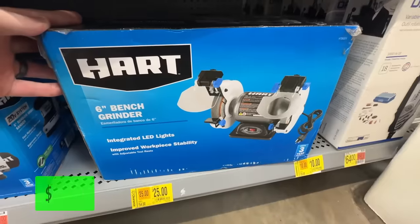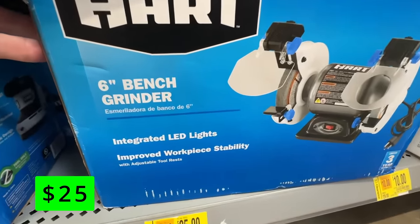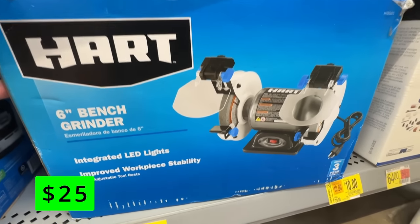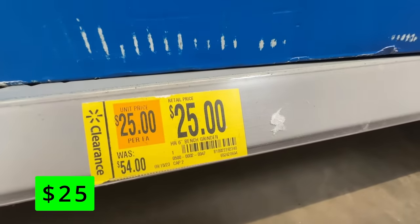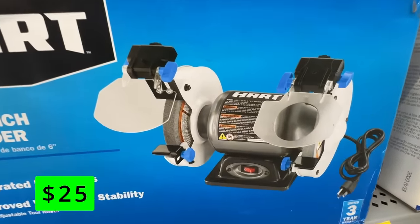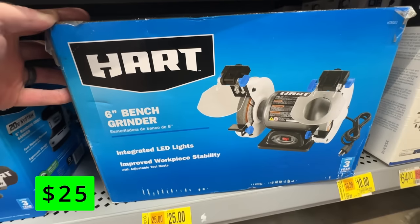From Hart Tools, they had this amazing price on this 6-inch bench grinder — just $25, which normally sells for about $55, so that's over half off. This one has nice built-in LED lights so you can see what you're working on. It would be great for sharpening things like lawnmower blades or yard tools, and for just $25 that's a great price.